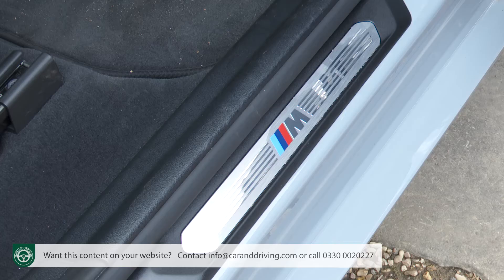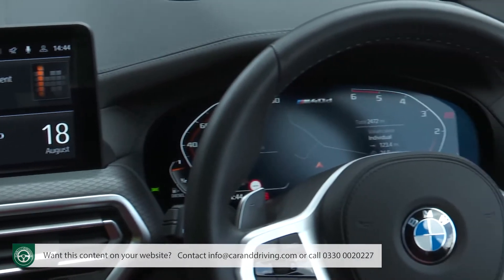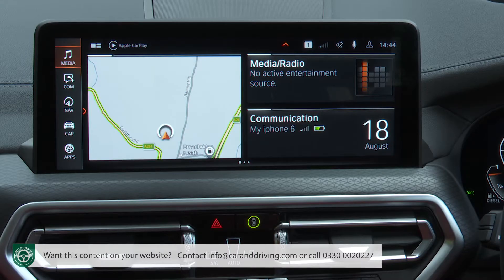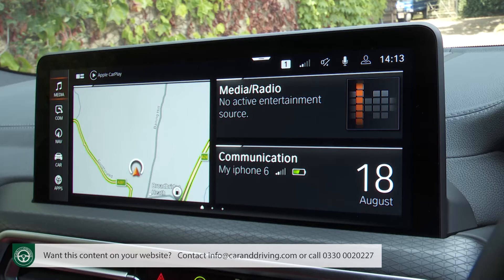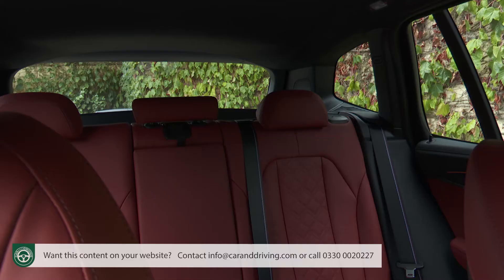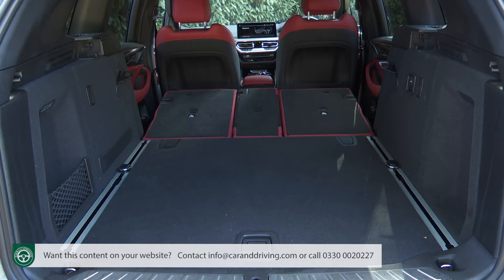Inside, apart from a smattering of extra M badges and anthracite headlining, the emphasis on subtlety continues, though you can lift the cabin with options like red leather upholstery. The twin-screened BMW Live Cockpit Professional setup is now standard, bringing a 12.3-inch instrument binnacle display and a 12.3-inch control display for the centre of the dash. You also get the BMW Intelligent Personal Assistant voice control system responding to 'Hey BMW,' and Apple CarPlay and Android Auto are now, at last, standard. The infotainment updates itself over-the-air. There's plenty of headroom in the back, comfortable space for a couple of adults, a 550-litre boot, and 1,600 litres with the 40-20-40 split rear bench folded.